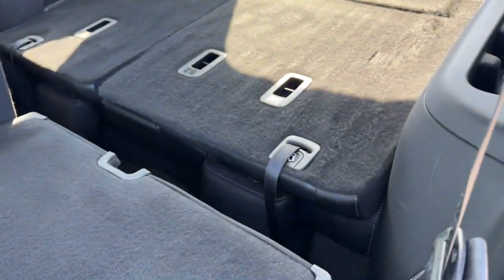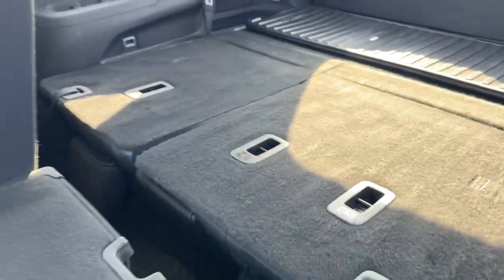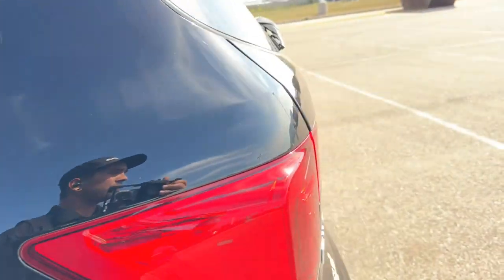You do have third row seating as well. Right now it's down, but you can pull it up to seat another three passengers. I'll show you why I have it down in one second.